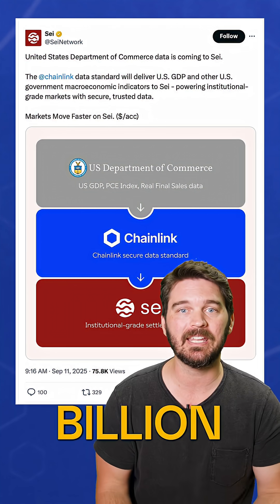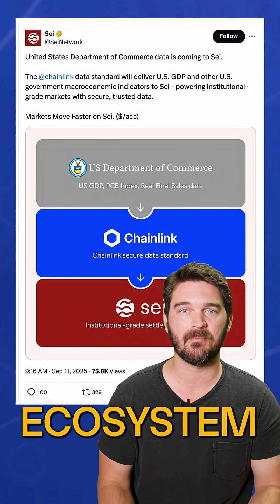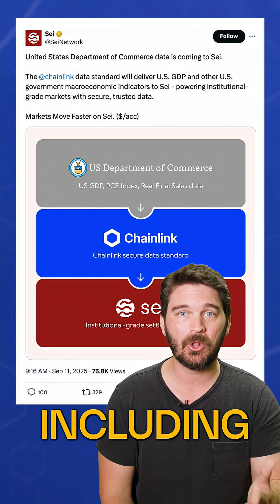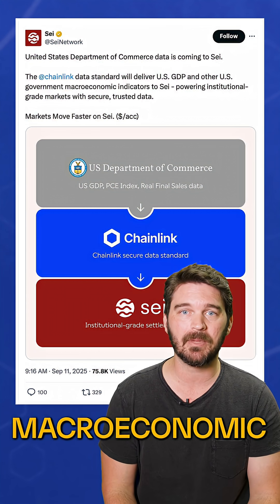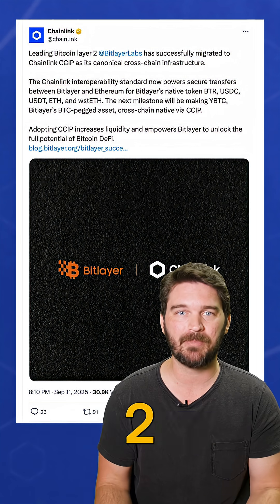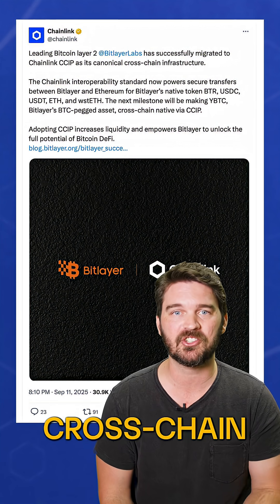CAY's $1.2 billion TVL ecosystem now has access to institutional-grade, ultra-low latency data, including U.S. government macroeconomic data through Chainlink data streams. Leading Bitcoin Layer 2 BitLayer has adopted CCIP as its canonical cross-chain infrastructure.